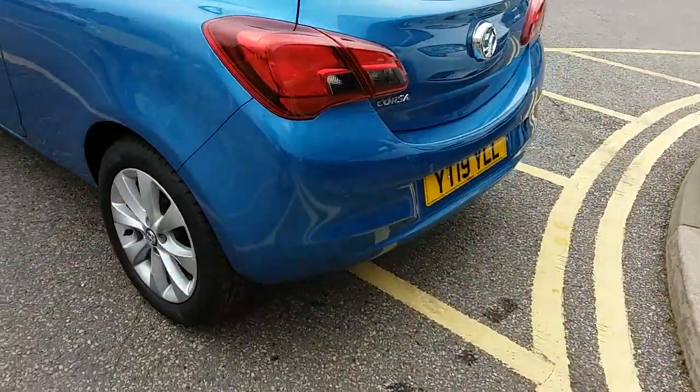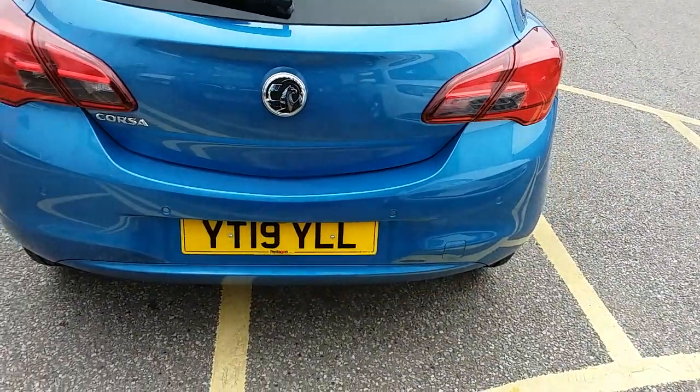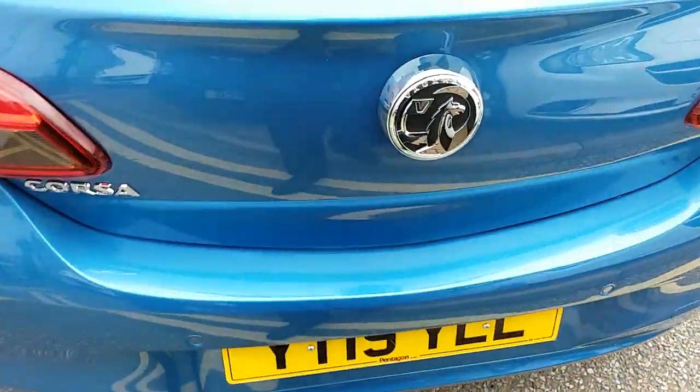Moving on to the back bumper, you can see the rear parking sensors. They'll really help you into those tricky spaces that you might encounter. The car also comes fitted with a rear-facing camera which I'll demonstrate inside the vehicle.